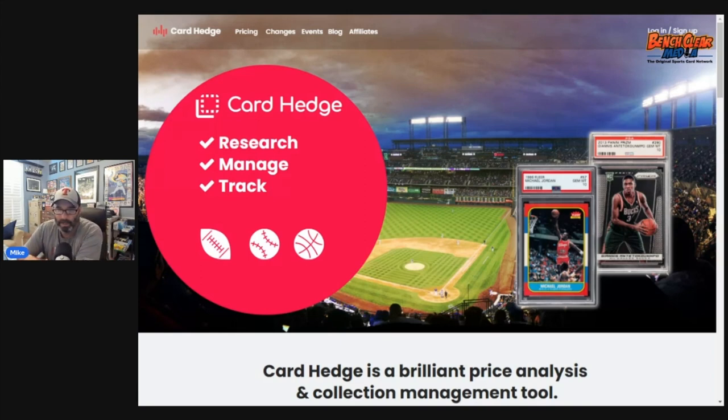Card Hedge is a relatively new tool, and in full disclosure, Card Hedge has just signed on to be a primary sponsor for Bench Clear Media. You have Card Hedge, Market Movers, and Card Ladder. All three of these tools are very similar — there are probably some subtle differences between each one, but they're all trying to allow you to create a portfolio, put in what cards you have, and look up cards you're looking to buy and see what those price movements have been over some period of history.